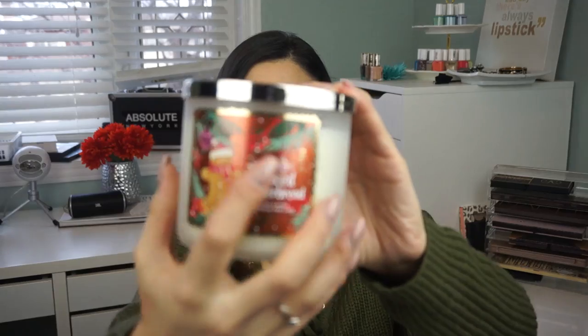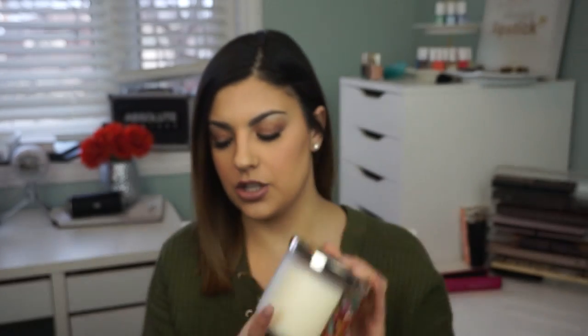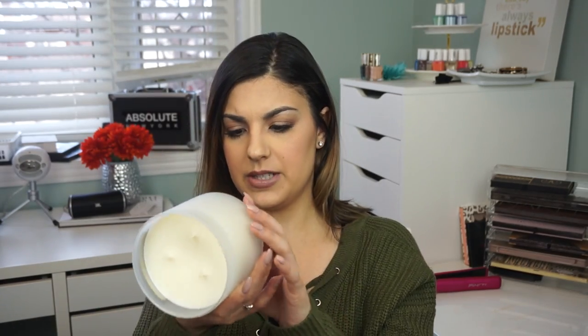The last candle I got — my dad actually picked this one out, speaking of guys liking candles. This one is called Spiced Gingerbread. It has the generic packaging, but the rest of the candle is a fogged glass, which I think is really pretty. It's kind of sweet but has that spice — another really good one for the holidays. Once I'm done burning Tis the Season, I'm definitely burning this one. It just smells so good, and I love the cute packaging with the gingerbread man.